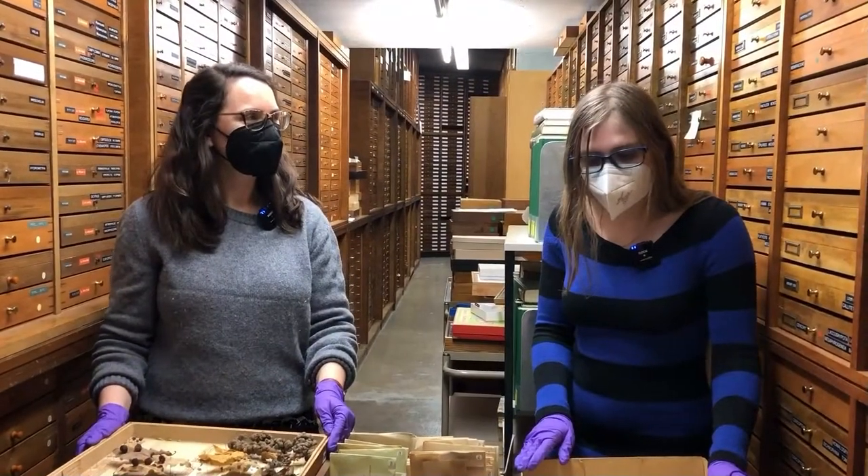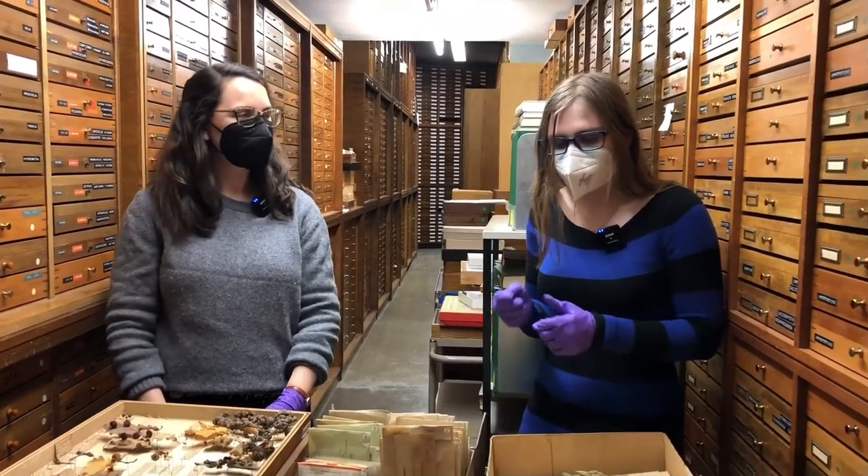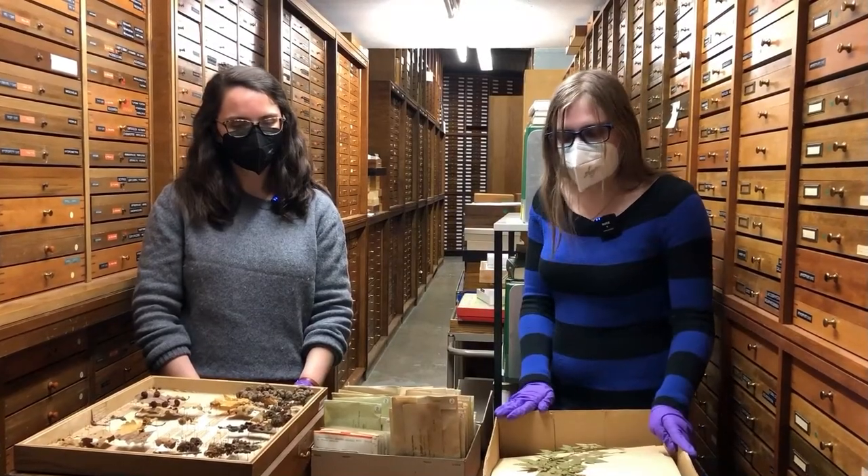Gallen werden von den verschiedensten Lebewesen ausgebildet, die man sich vorstellen kann. Es gibt Wespen, es gibt Fliegen und Mücken, sogar kleine Fadenwürmchen — Pilze oder auch Pflanzen können Gallen ausbilden. Letztendlich hat man einfach ganz viel Halligalli in der Galle.